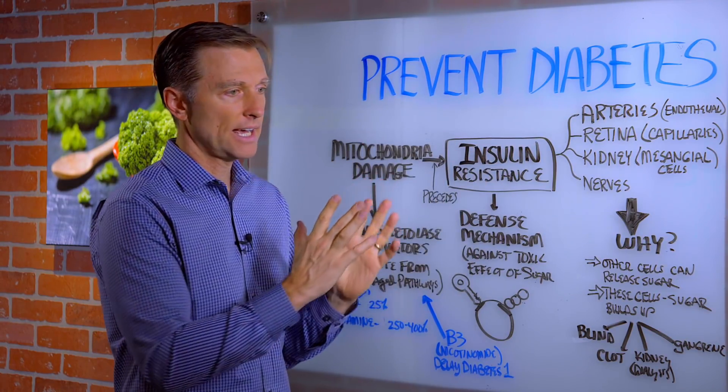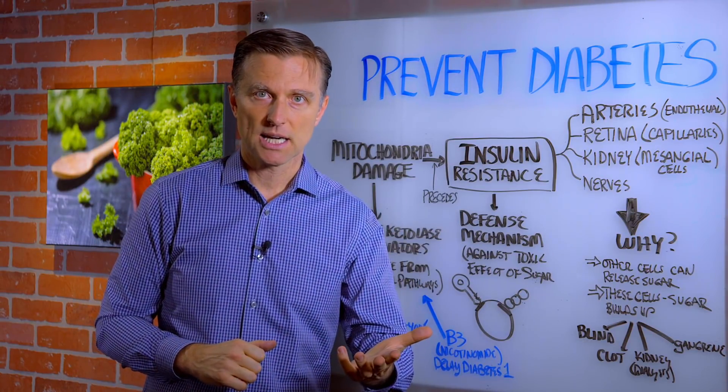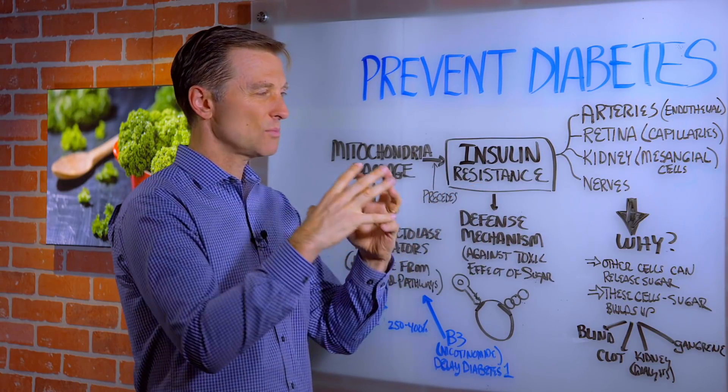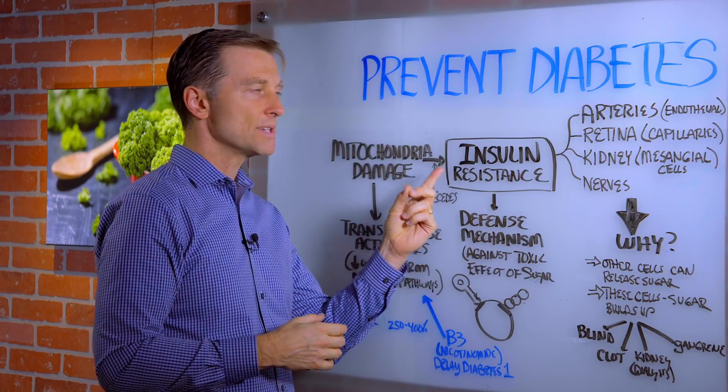In most of the videos that I have, I talk about insulin resistance and how to get on a ketogenic diet, how to do intermittent fasting to help you with this condition. But I want to give you some more understanding of the effects of insulin resistance and what precedes that.